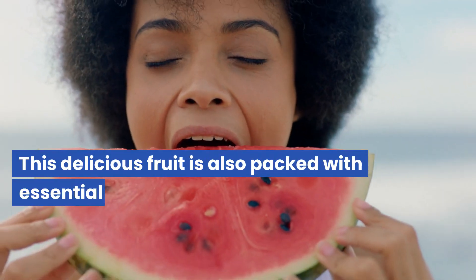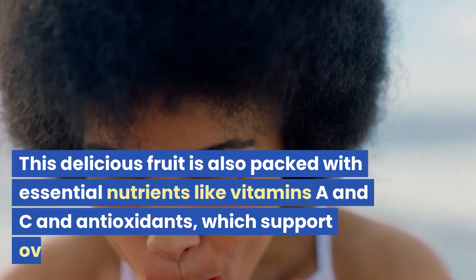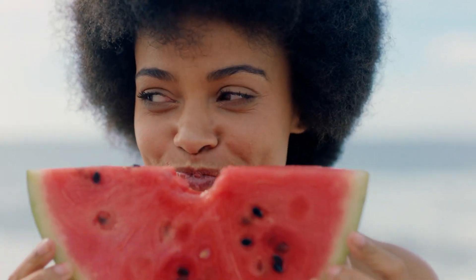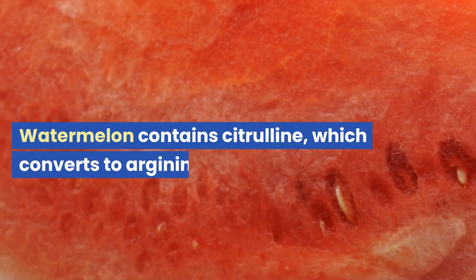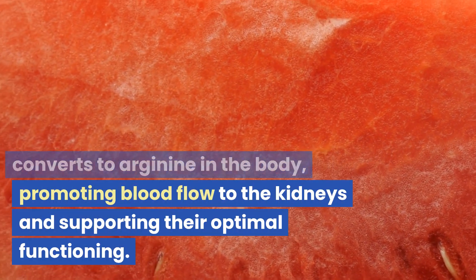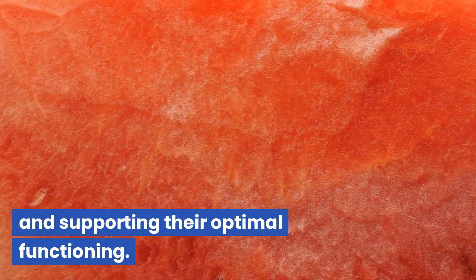This delicious fruit is also packed with essential nutrients like vitamins A and C and antioxidants, which support overall kidney health. Watermelon contains citrulline, which converts to arginine in the body, promoting blood flow to the kidneys and supporting their optimal functioning.